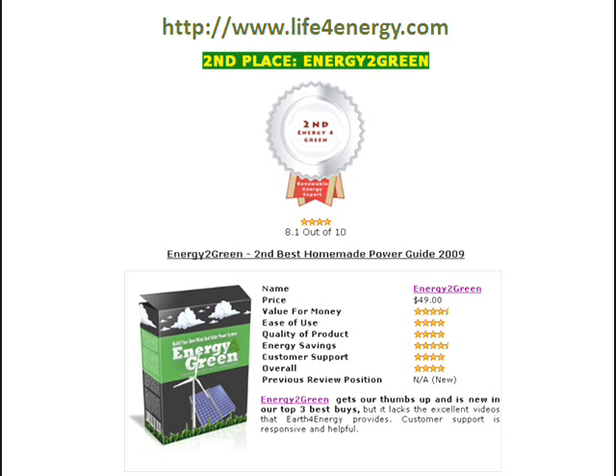On top of it, you get an excellent do-it-yourself solar power and wind power guide. However, there are no instructional videos — it's just for reading — and that's actually the main reason why we put it in second place.